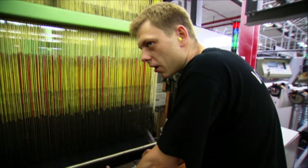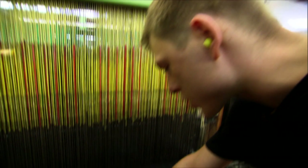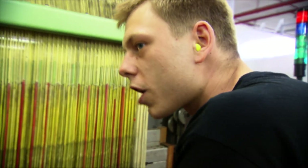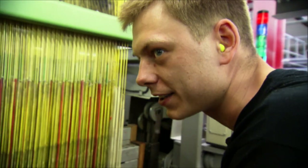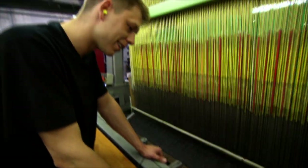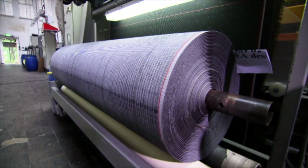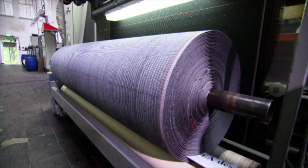No camera sees as well as the human eye. Andrei is permanently busy checking the textile surface, and the machine can't possibly do that on its own — not even in a hundred years. After 12 days of weaving, the large order is finished. Around 300,000 square metres of carpet are woven here every year — the equivalent of about 60 football pitches. A really crazy machine.